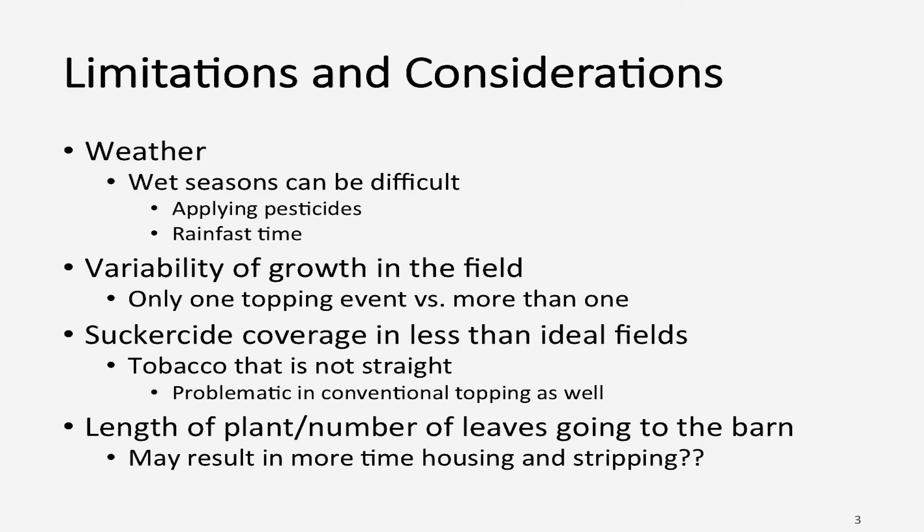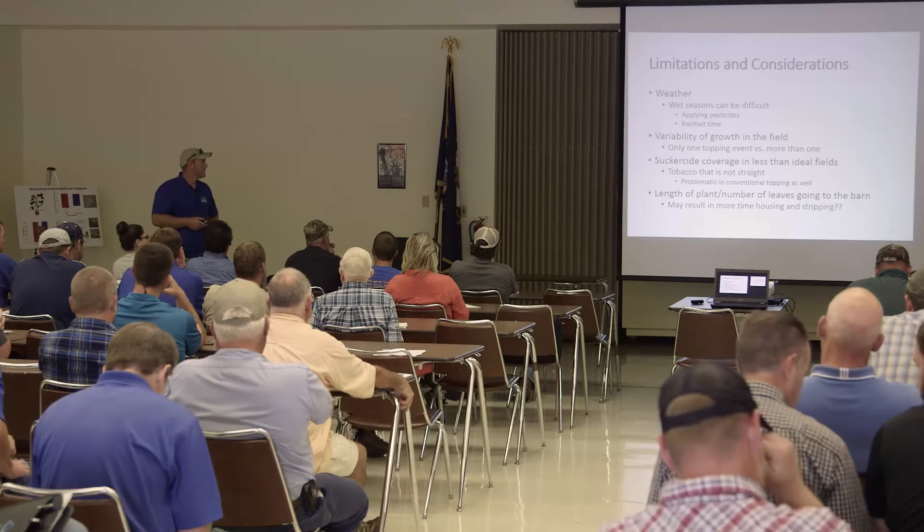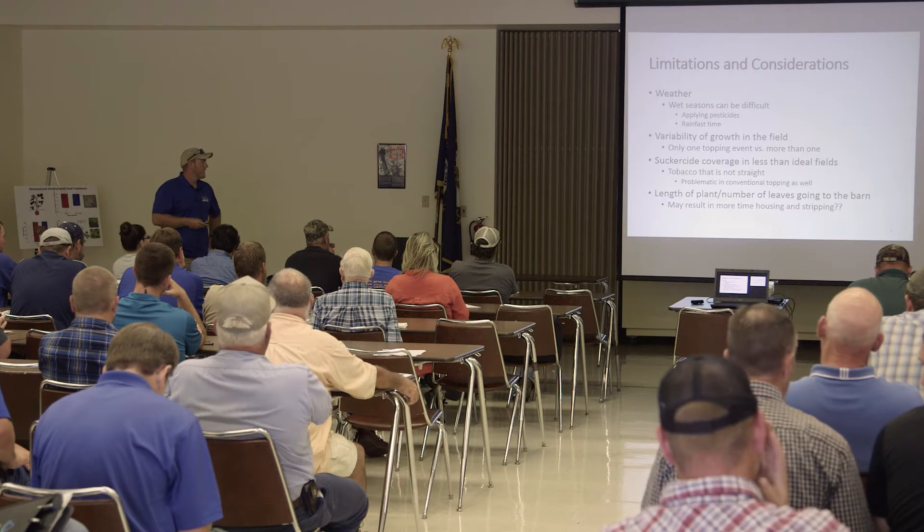Suckercide coverage on tobacco that's not straight — wind, lodged — can be a problem, but you're going to be spraying MH in those situations anyway. Another thing Dr. Pierce, Dr. Bailey, and I were looking at is the number of leaves on the plant or the length going into the barn, because if your barn's not set up for bigger tobacco, that might be a problem if it ended up being larger tobacco with more leaves. We didn't suspect it would be a problem, but it might be as time goes on.